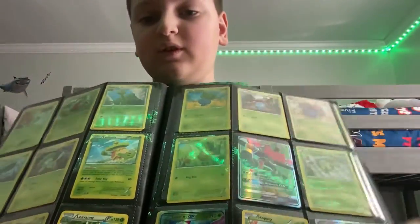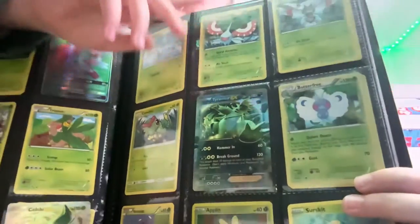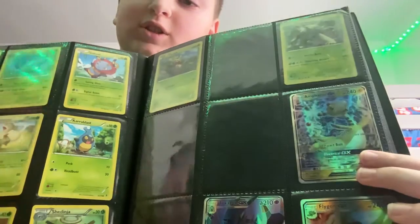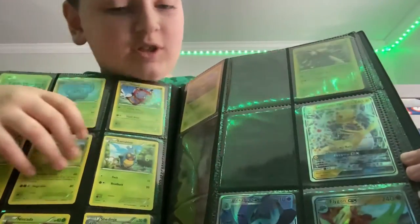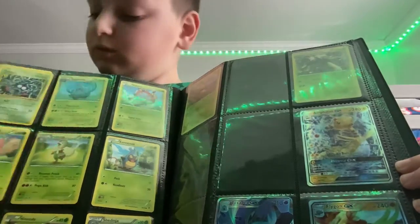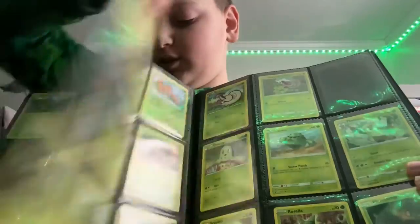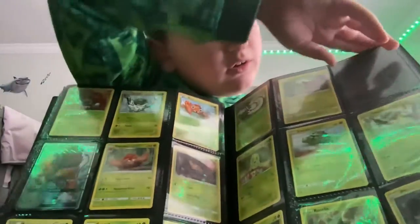I got my leaf collection. This is my first time on YouTube, so please hit the like button and subscribe because I'm trying to get to the Diamond Play Button. Here's my other page of the leaf collection — not that interesting. I think I skipped a page but it doesn't really matter.